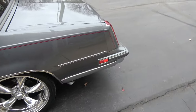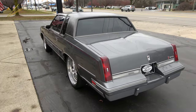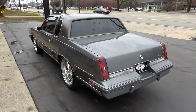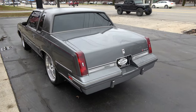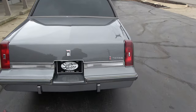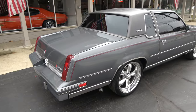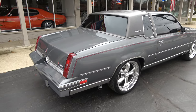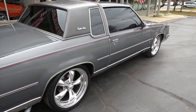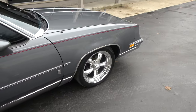Looking at it, other than the wheels, it kind of looks bone stock. But this thing has a wicked 416 LS-based stroker engine with a 4L60 automatic overdrive transmission, and this thing rocks — it's scary fast. If you drive it normally it drives like an '85 Cutlass, but when you get into it, this thing is no joke — it will get sideways.